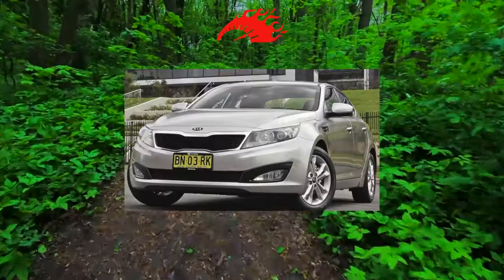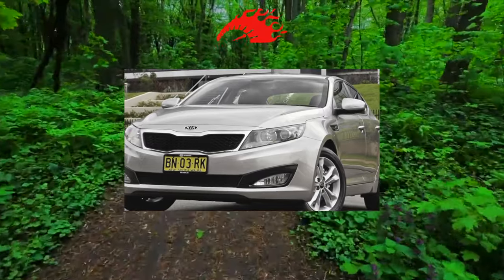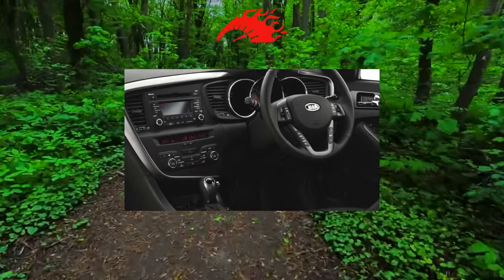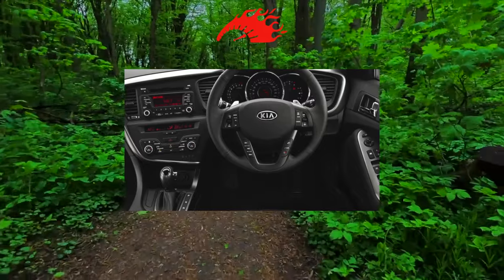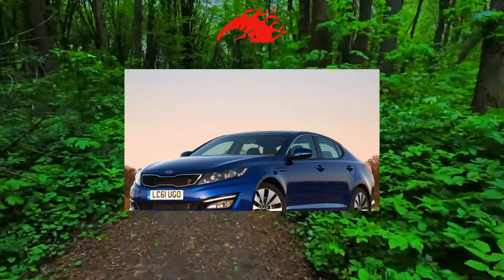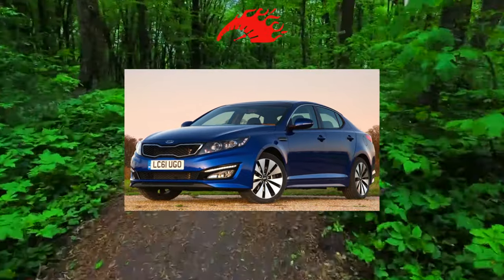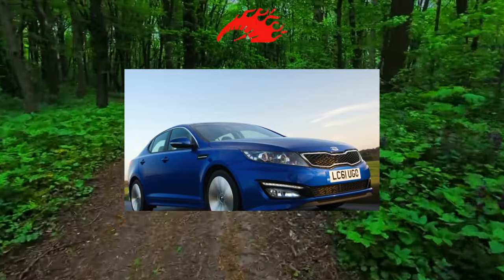Judge for yourself: an air filter costs about 250 Ukrainian hryvnias, an oil filter about 100 hryvnias, a set of front brake pads around 1,200 hryvnias, replacing brake discs adds another 3,000 hryvnias, a clutch assembly a little more than 7,000 hryvnias, and a set of spark plugs will cost only 1,000 hryvnias. As they say — divine.